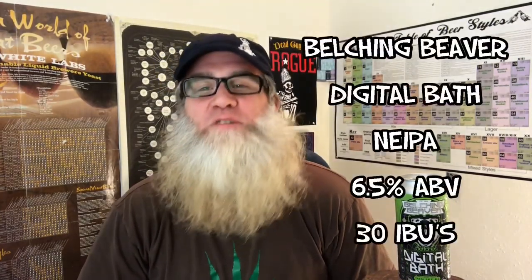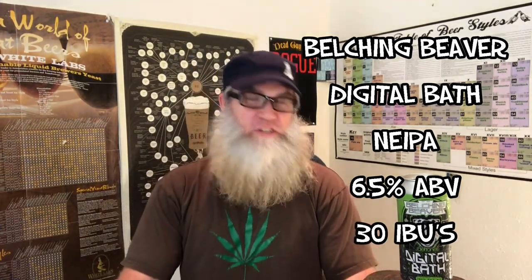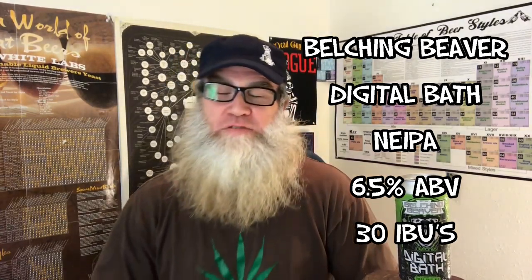I have one here by Belting Beaver Brewing out of Oceanside, California. It is a tribute to the Deftones and it is called the Digital Bath — Northeast style IPA, 6.5%, 30 IBUs. It just sounds splendid! I love the Deftones, it's a pretty badass band. Right on — 6.5%, 30 IBUs... doesn't sound too bad at all for a Northeast.